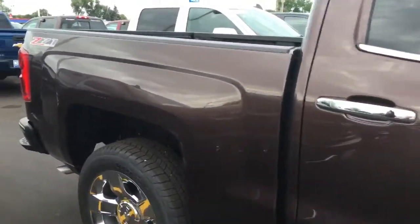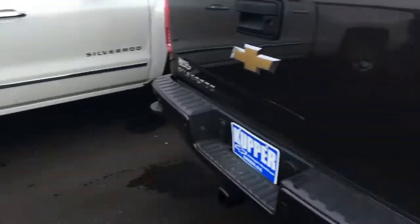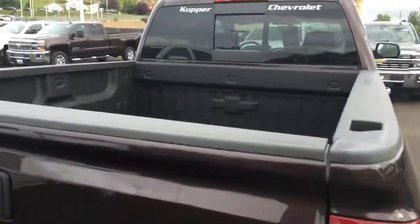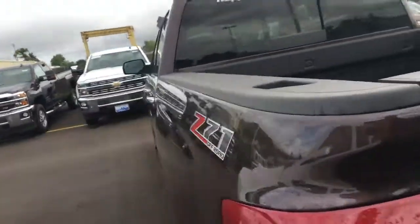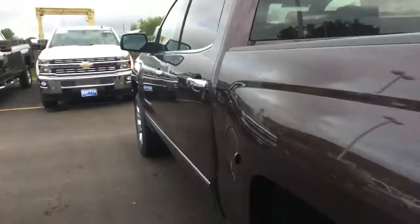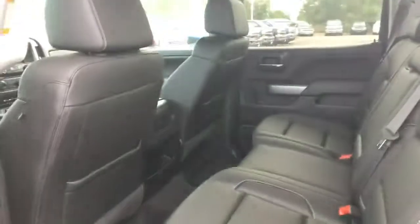The truck is awesome, very well equipped. Rear sliding window, Line-X spray-in bedliner in the back. Those nice 20-inch wheels, and here's a shot of the back.